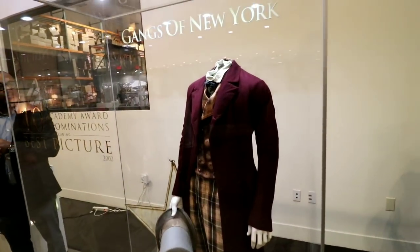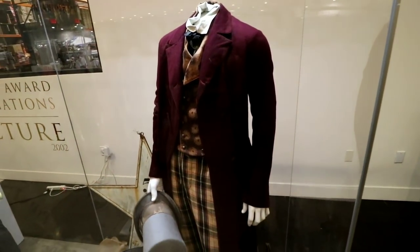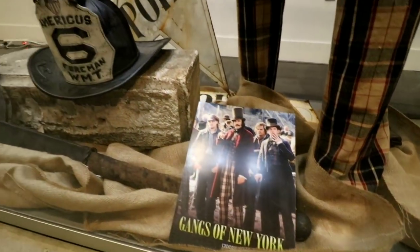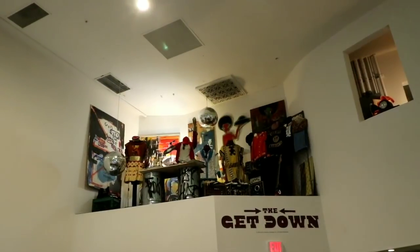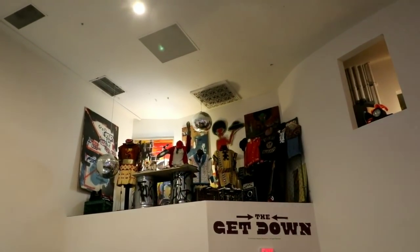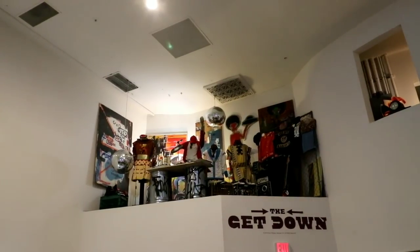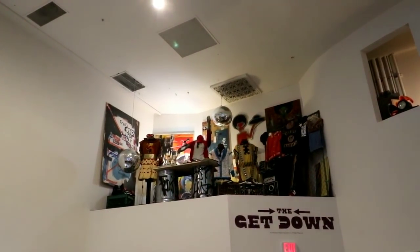This is Daniel Day-Lewis's costume — he portrayed Bill the Butcher. This is about $35,000, and this is courtesy of our good friend and director, Mr. Martin Scorsese. They did 12 episodes and decided not to bring it back — what a waste of $120 million. But we sent three shipping containers and brought back essentially all of the assets that they had spent all the money on.